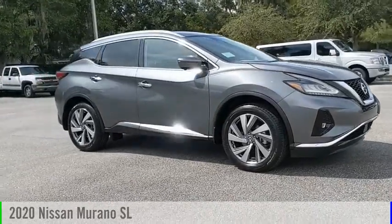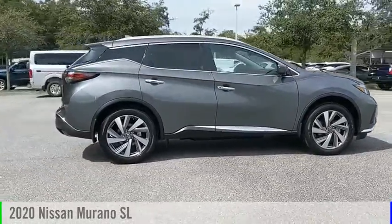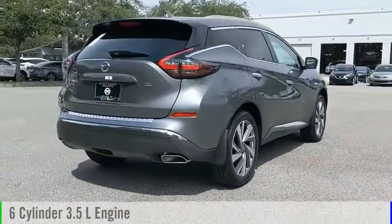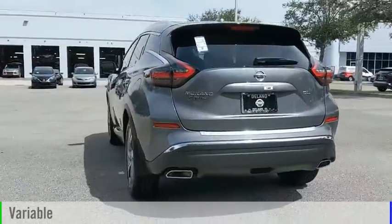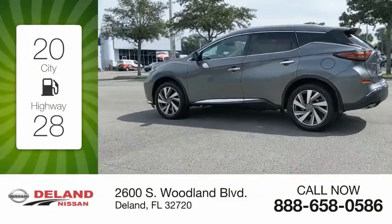Looking for the right vehicle? Check out the 2020 Murano. This vehicle is powered by a front-wheel drive six-cylinder 3.5-liter engine and comes with a continuously variable transmission. Great fuel efficiency saves you money by requiring fewer trips to the gas station.